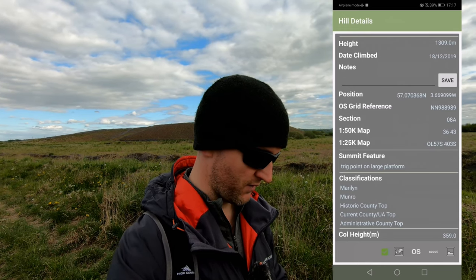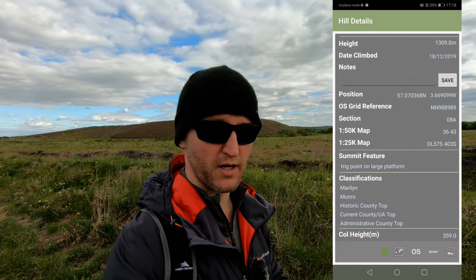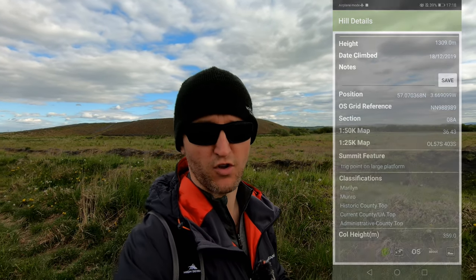If you've got data, you can fire up the OS map here and this will show you where it is. You can pair that against your ViewRanger for example.